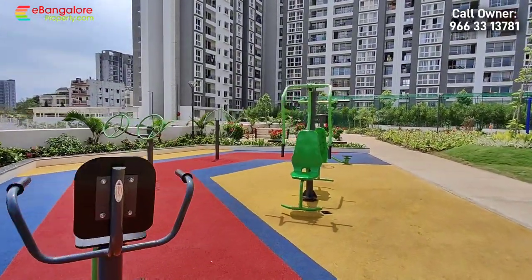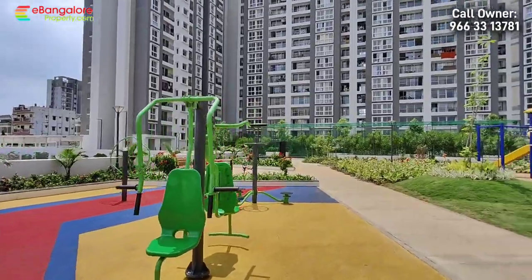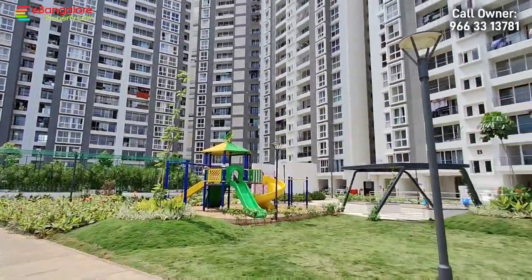This is the open gym. Jacuzzi, kids pool, swimming pool, and play area are here.